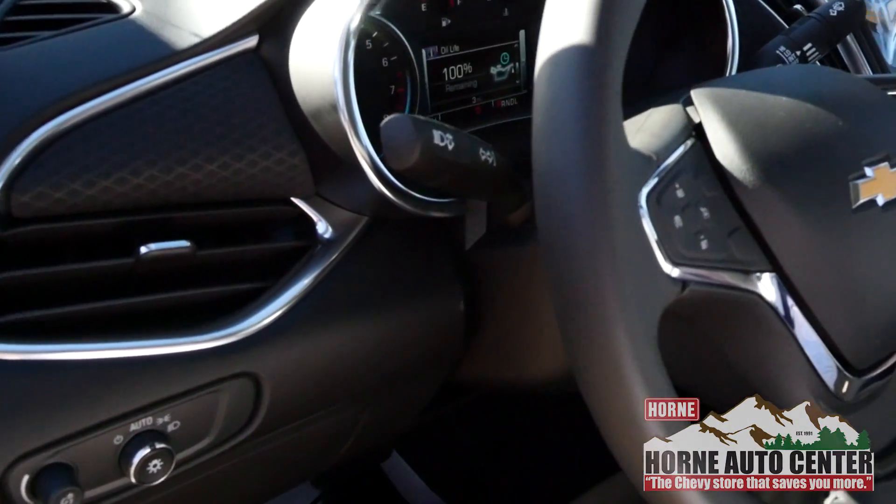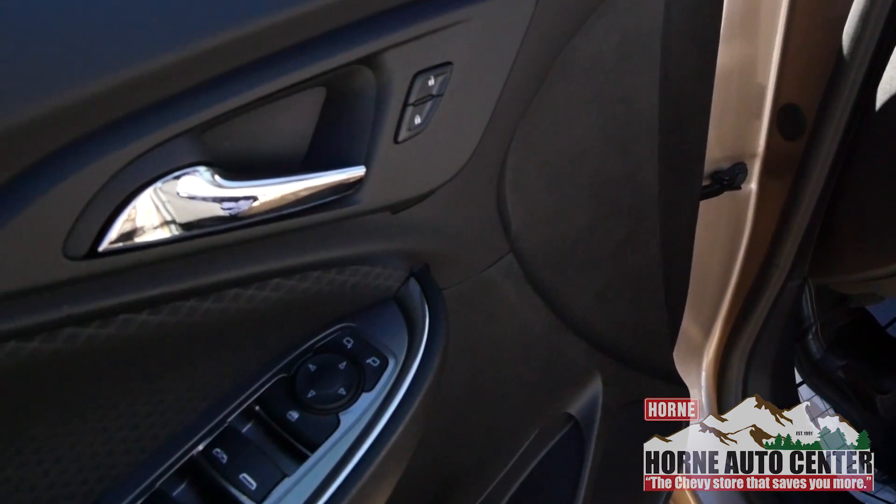I've got volume control on the back of my wheel as well as moving through my preset favorites on my radio stations. This way I keep my eyes on the road — it's all about safety.